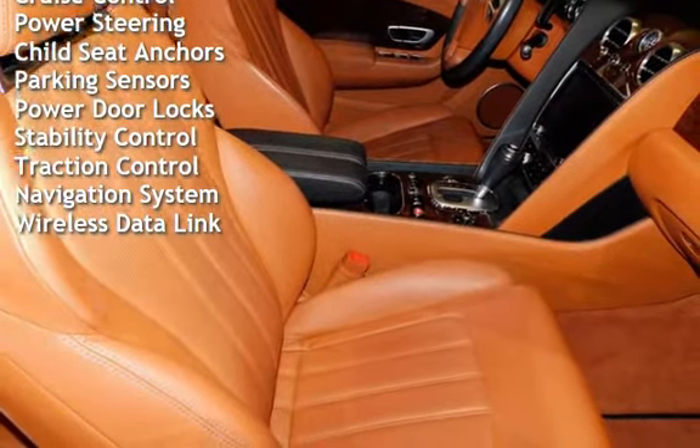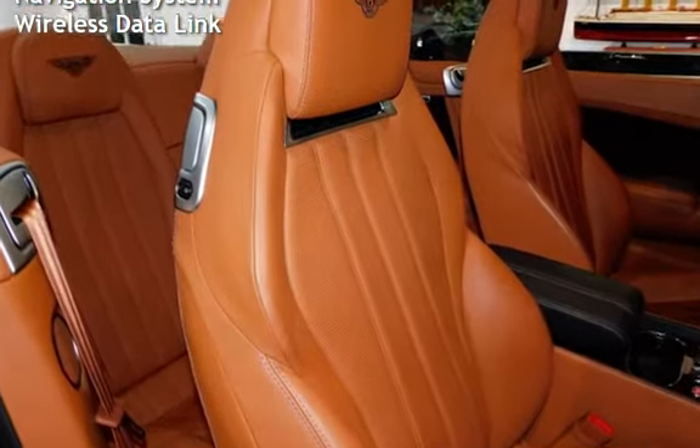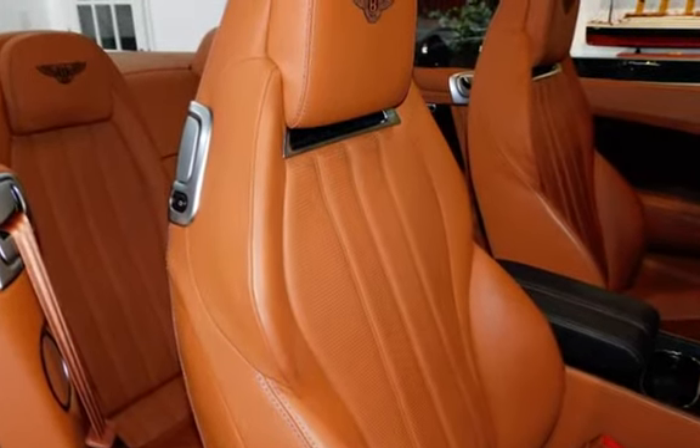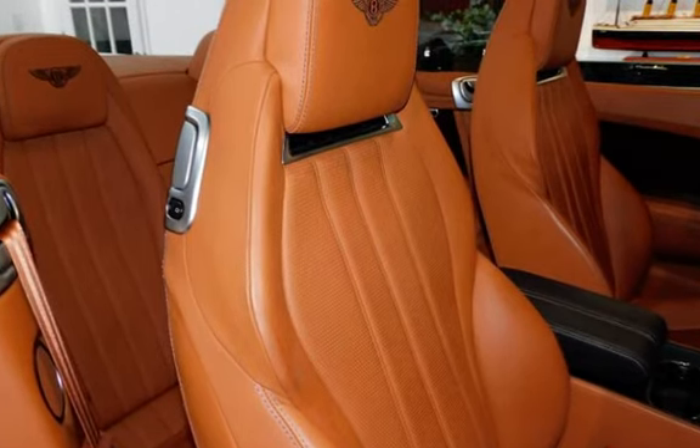Additional features include cruise control, power steering, child seat anchors, parking sensors, power door locks, stability control, traction control, navigation system, and wireless data link.